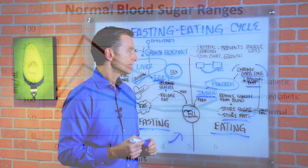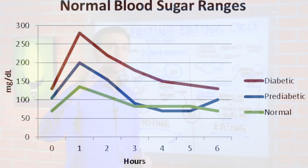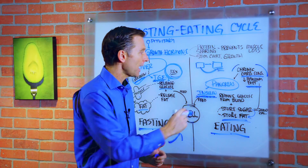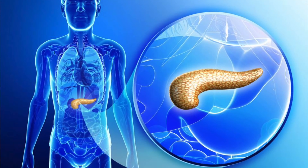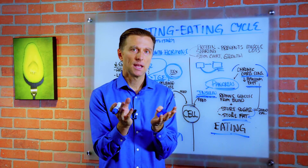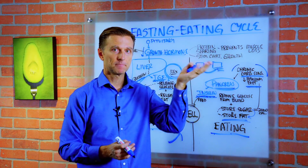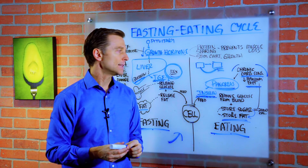So when you get checked, you're told you're fine, you don't have diabetes — but they never check for insulin. Give it more time, and then the pancreas starts getting exhausted. Now we get to the point where this mechanism is overwhelmed. The blood sugars start going higher and higher and higher. And that's what we call diabetes.